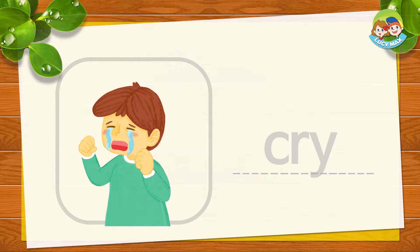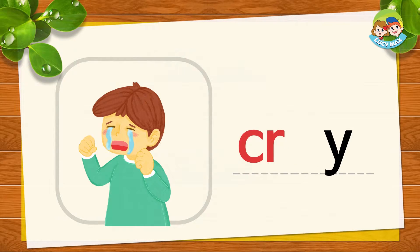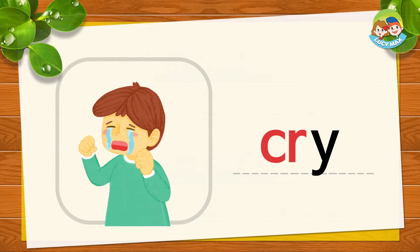The boy cries. C, R, i — together is cry. Cr, i, cry. Now you try. C, R, i, cry. Very good.